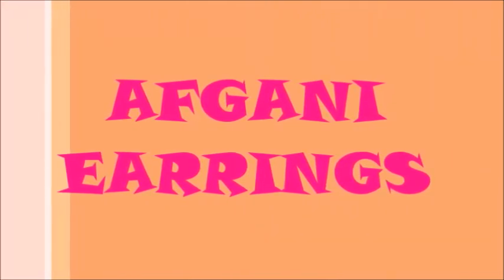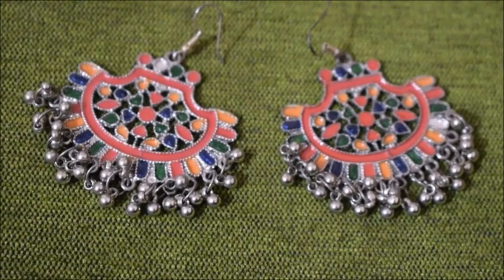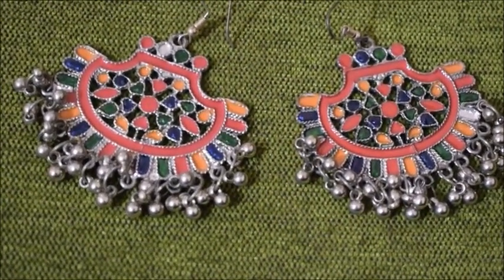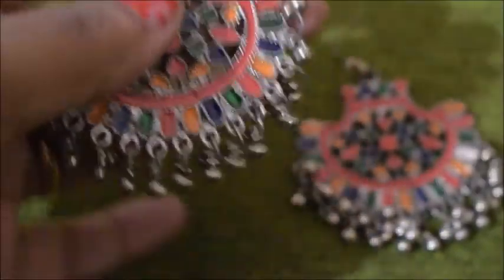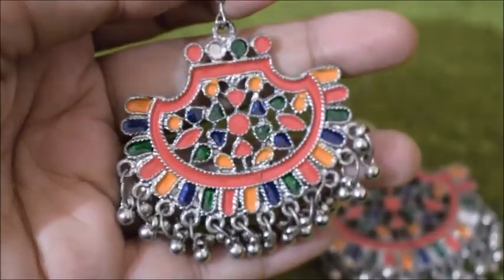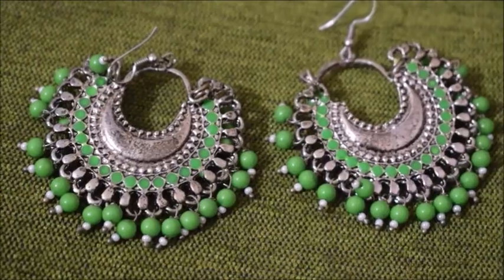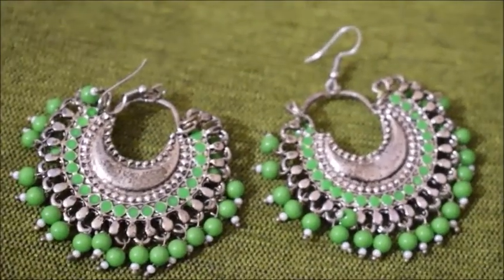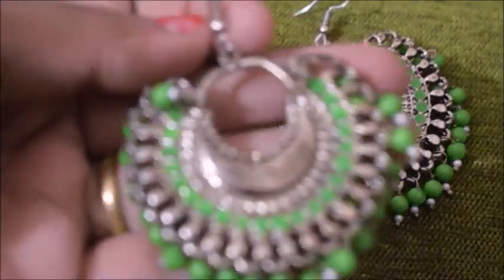The first category I'm going to talk about is afghani earrings. I have two afghani earrings — the first one is this multicolored one where the pale pink color is most significant. These earrings are really good with kurtis and are normally on a silver base. They also go well with sarees, especially black sarees. The second one is a parrot green afghani jhumki.